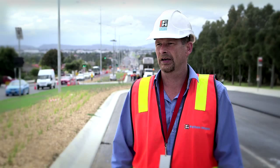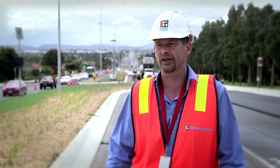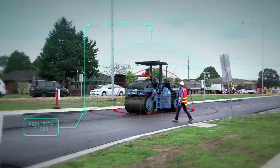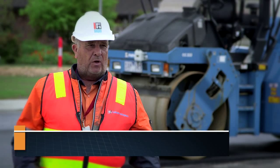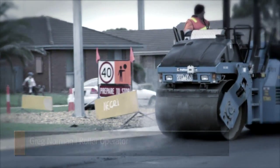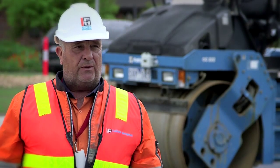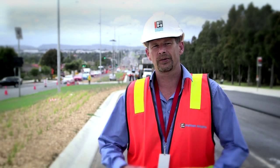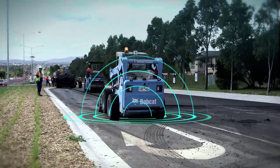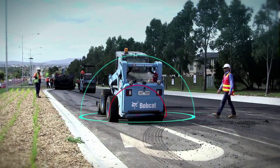The idea of a proximity sensor is it alerts the operator of the plant that there's someone encroaching inside their zone. If I'm not looking that way and I'm coming back because I'm looking down and I don't see you there, it tells you: look out, person near you. When you hear it go off, the first thing you do is look. The idea is to actually keep our plant and our people separate from each other. The proximity sensor is only one step towards achieving zero harm for our people.